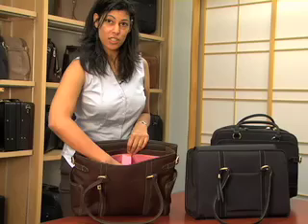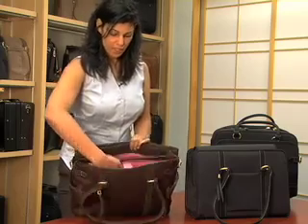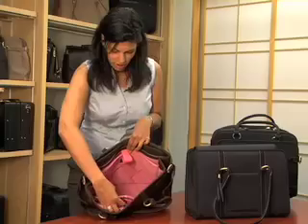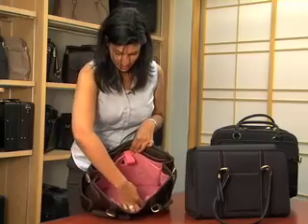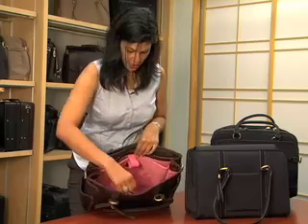All of our bags in our signature collection hold a 15.4 inch laptop, and have a nice padded interior section with an elasticized strap to allow extra room for additional paperwork. This bag also has elasticized holders inside for either your markers, your pens, or your USB stick.